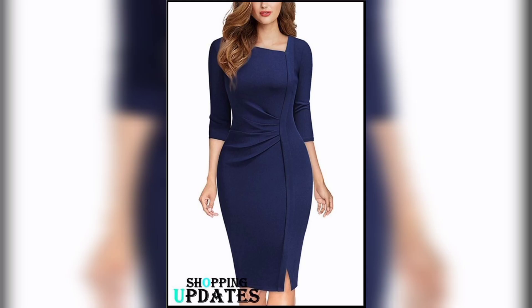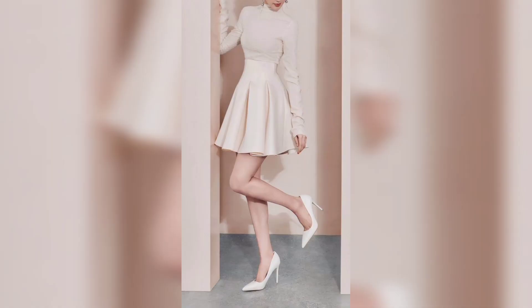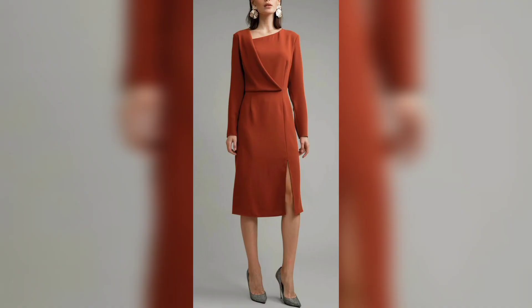This one is a green color dress — it looks so good and you can try it for your office work or a picnic. This one is also a very beautiful dress that looks so good, and this one is also a very pretty dress.